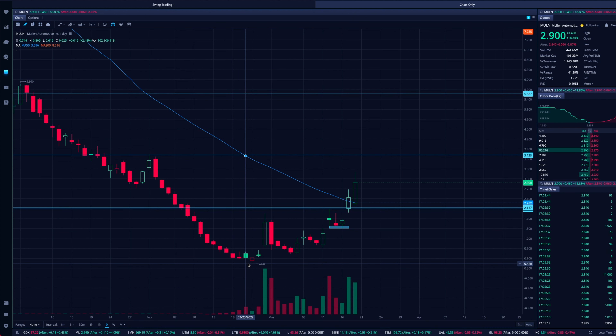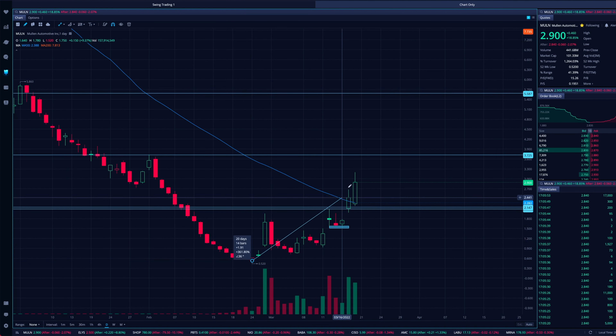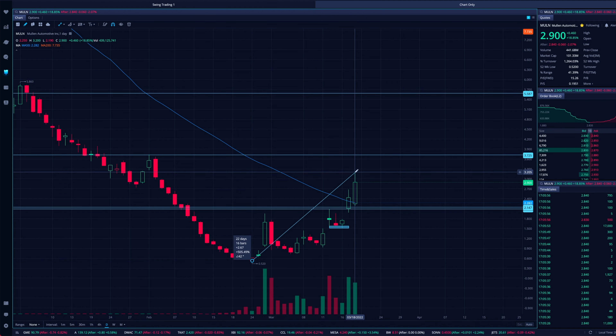But right now, with the overall stock market and even Mullen by itself, we're seeing some really good action off of some of these bottoms and off of these lows. Mullen has actually gone from that $0.52 low to the highs it just had on Friday — over 500%. And it doesn't seem like it may be done.